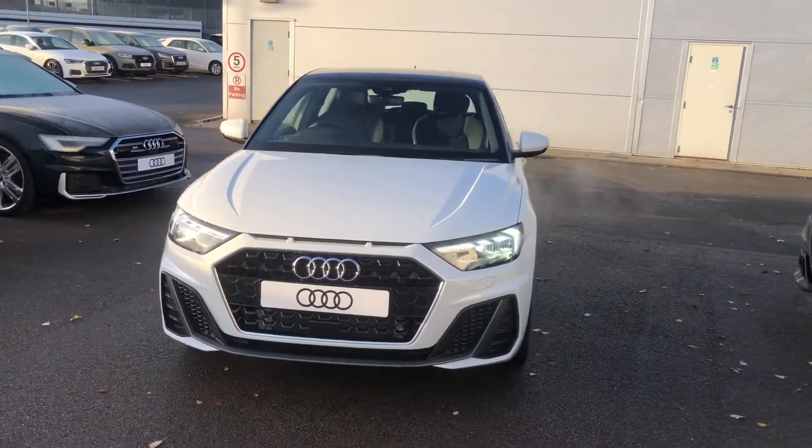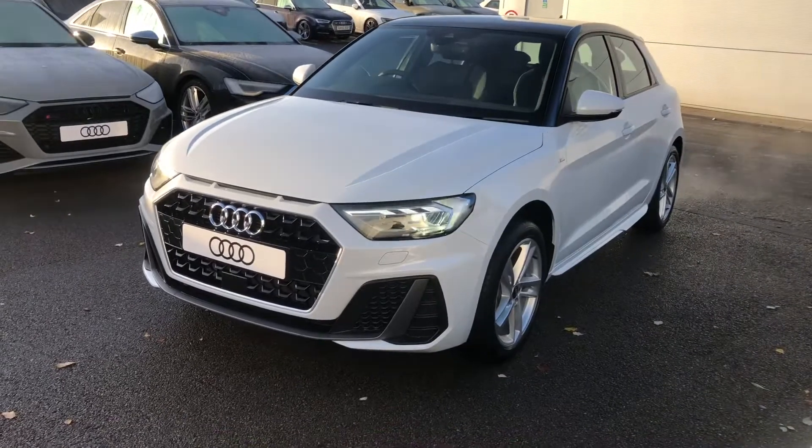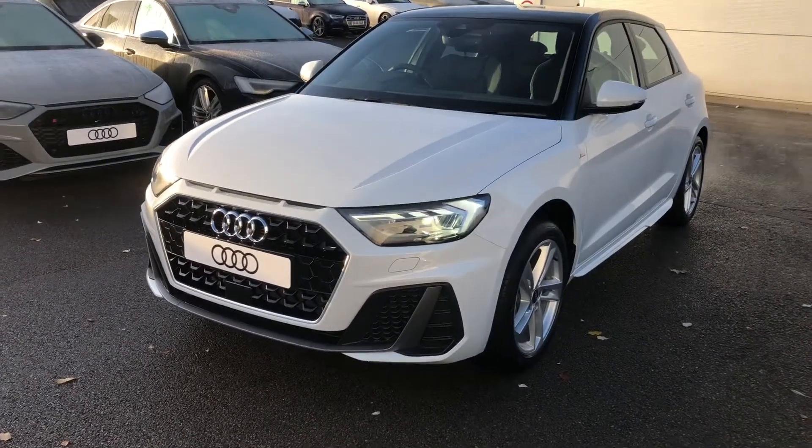Hello there and welcome to Crew Audi. Today I'm going to take you around this brand new Audi A1 Sportback S-Line in Glacier White.